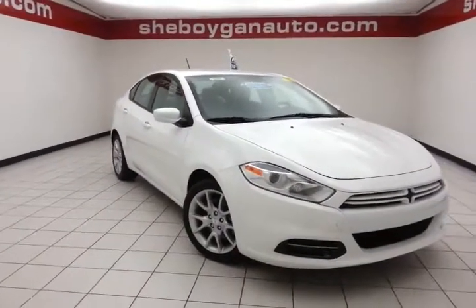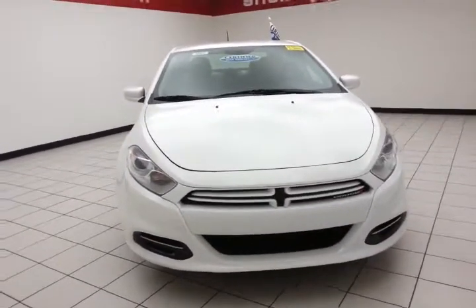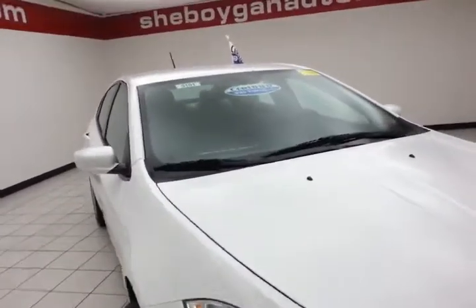Welcome to Cheboygan Chevrolet Chrysler Center. Today's special is the 2013 Dodge Dart SXT, stock number B5101P. This Dart has 48,000 miles and comes with a clean AutoCheck history report, bright white in color.